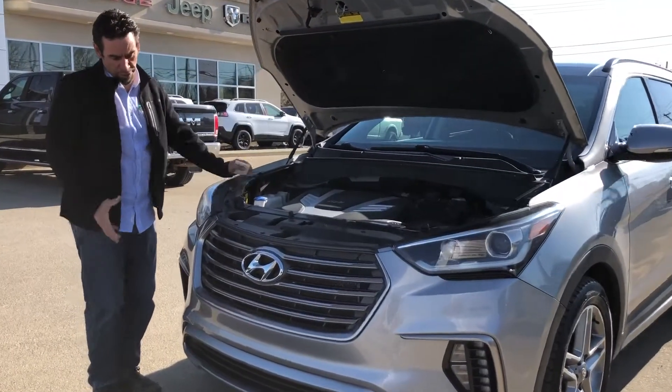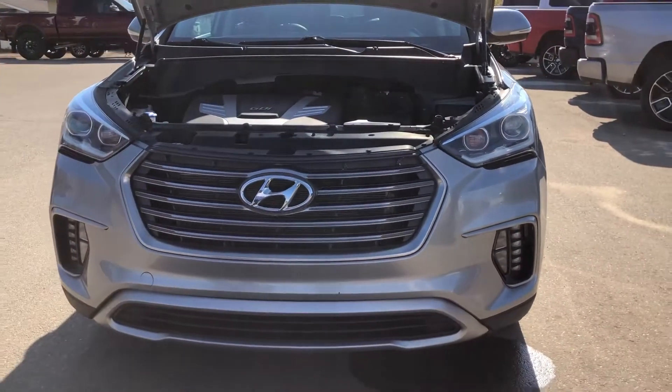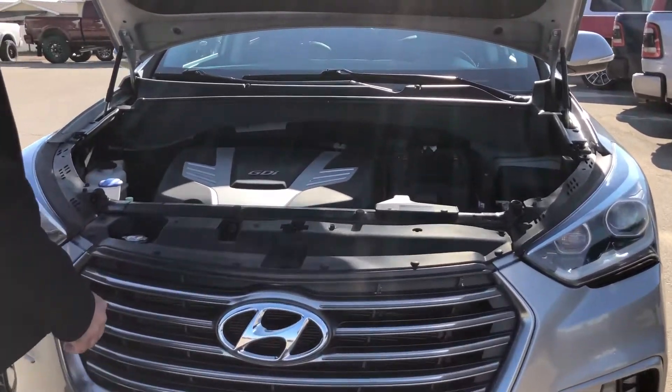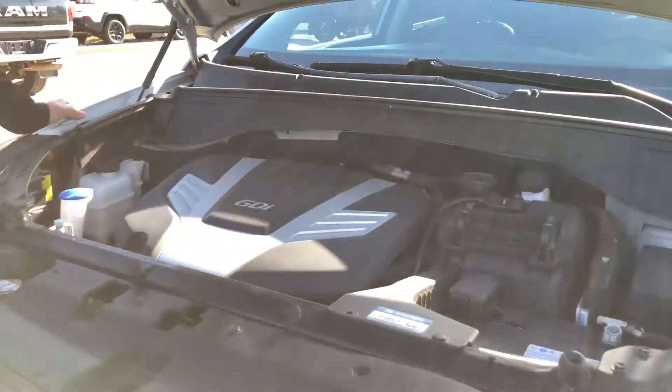In the front of the Santa Fe, you're going to notice it's got a beautiful grille, your valences, fog lights, and a tucked-down bumper. It's got a 3.3 liter 204 V6 in it, so it's great — it'll get you up and going.